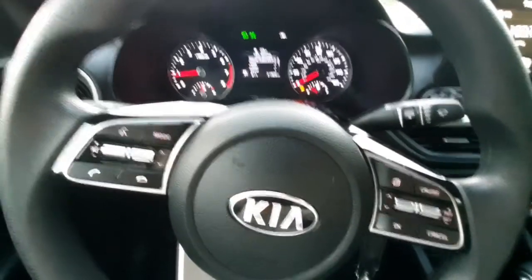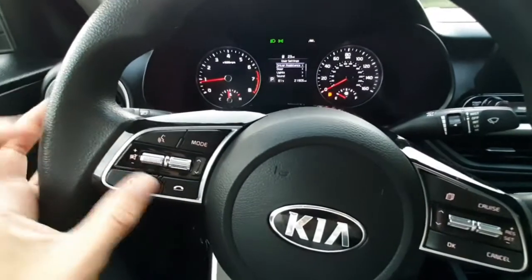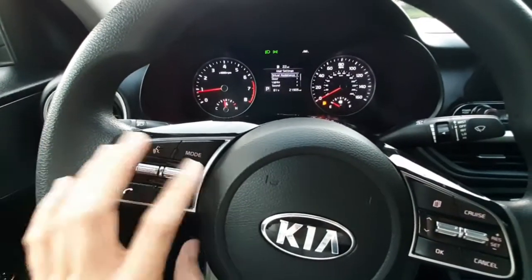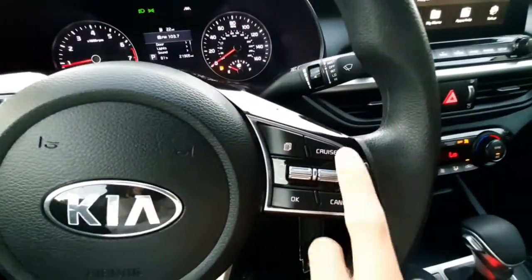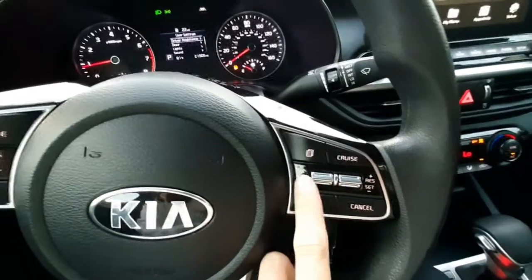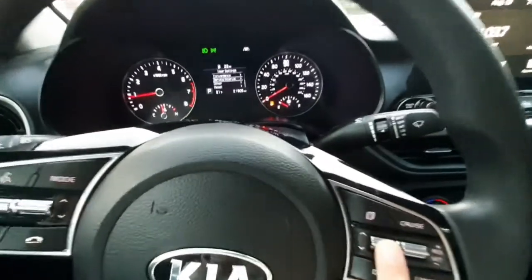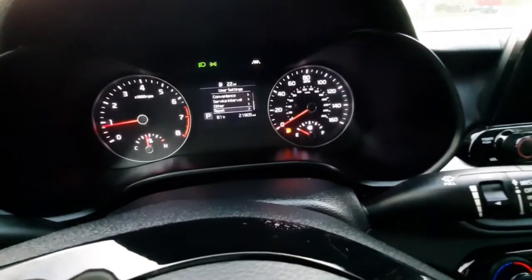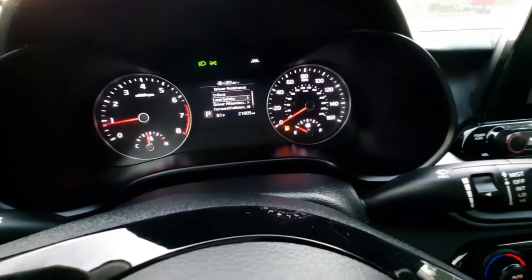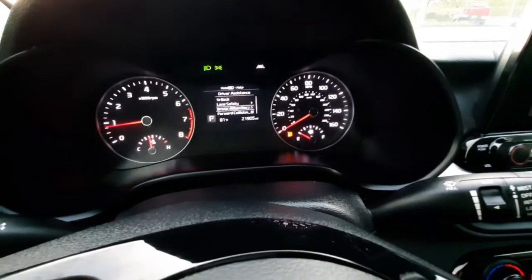On your steering wheel, you've got controls. Once you've connected your phone, you can do voice control, start and end calls, and switch your radio mode. Right here you've got cruise control, and here you can toggle through your cockpit display and change what's being shown or access your driver's assistant features, which are lane safety, driver attention, and forward collision.